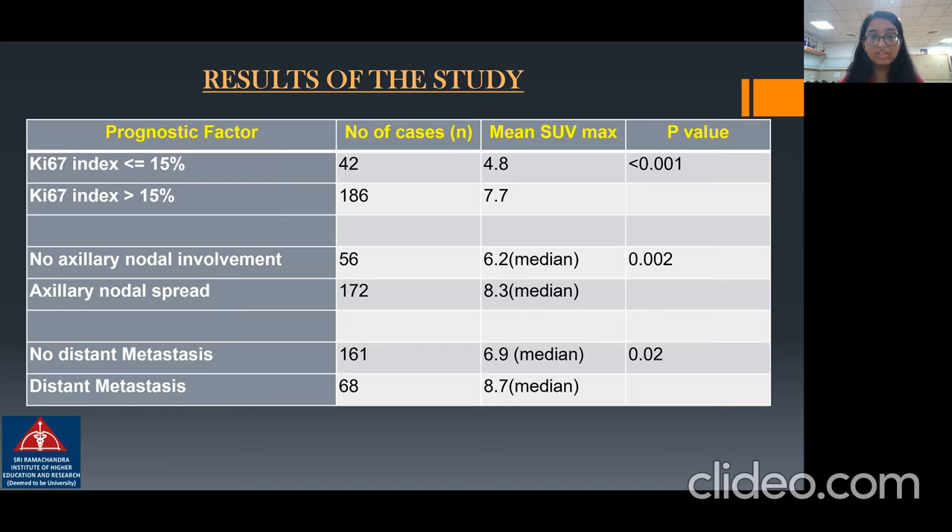Axillary nodal spread was seen in 172 patients with a higher median SUV max uptake of 8.3, again found to be significant. A similar result was seen in patients with distant metastasis, who were 68 in number, having a median SUV max uptake of 8.7, also found to be significant.